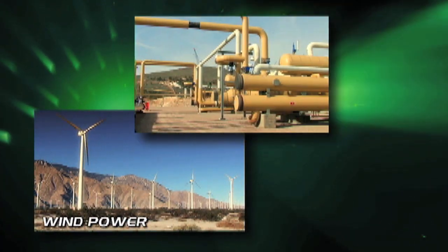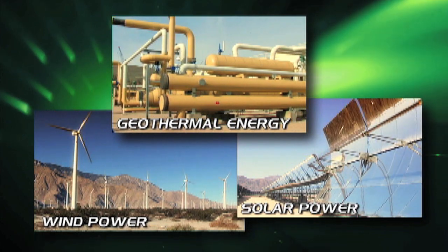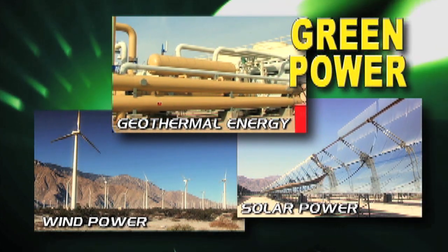Today, there's a need for a more eco-friendly, affordable, and renewable source of energy. That's called green power, and one source of green power is geothermal energy.